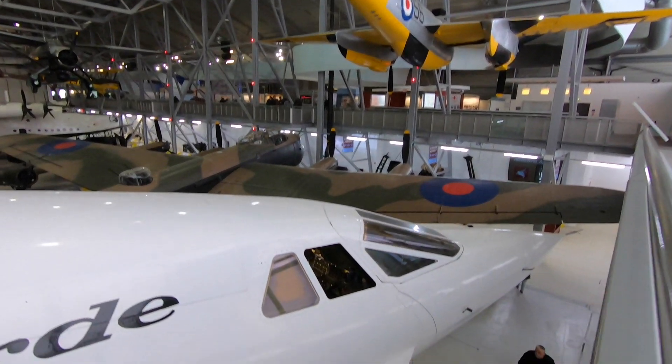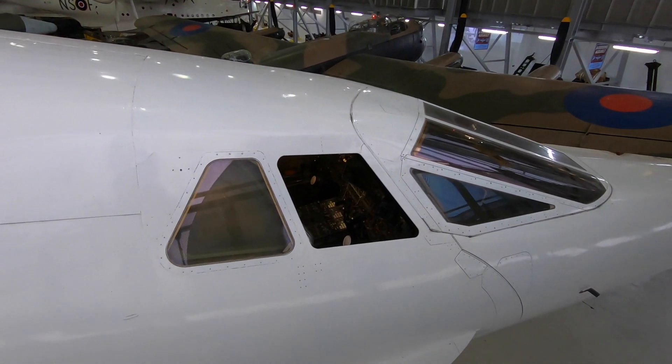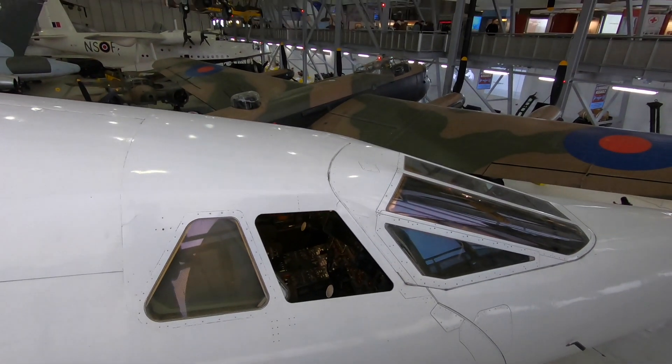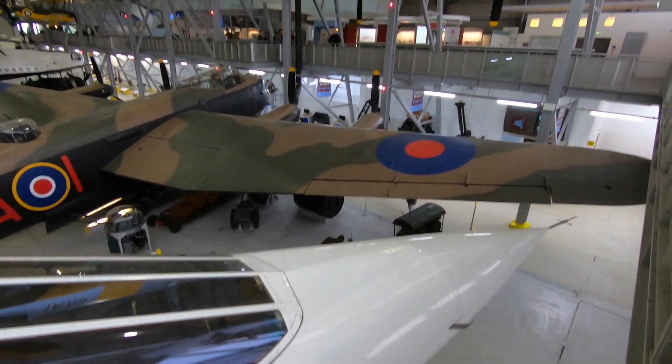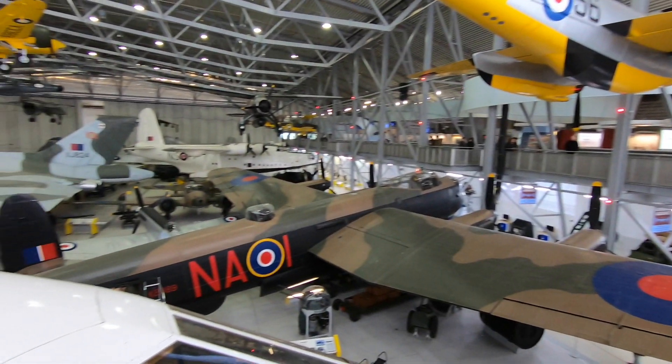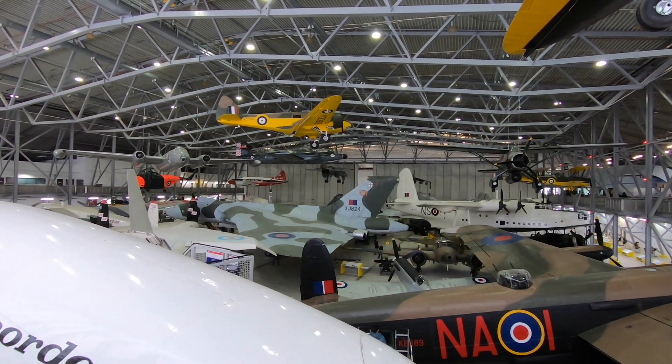And then just below the Concorde here — can you see in the cockpit there? There's your nose. And below the Concorde there's your Lancaster Bomber. Just beyond that, look at the size of that Vulcan Bomber there.